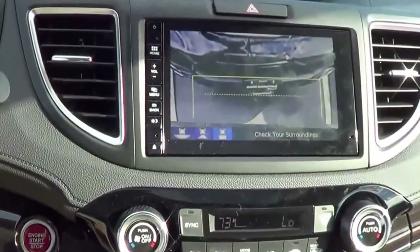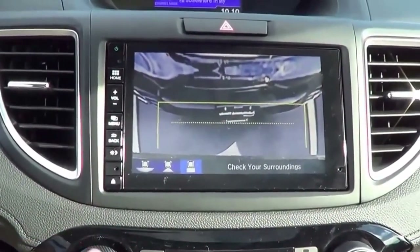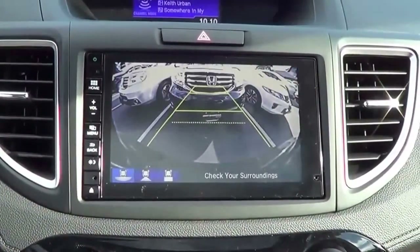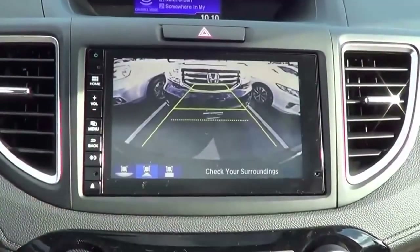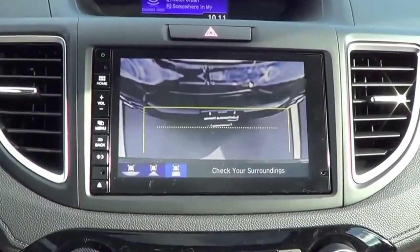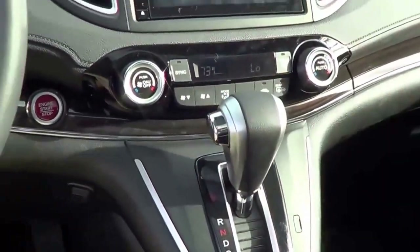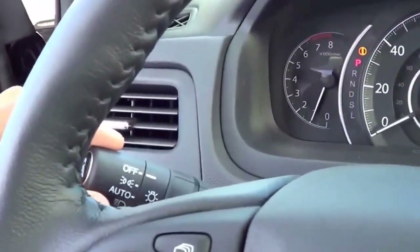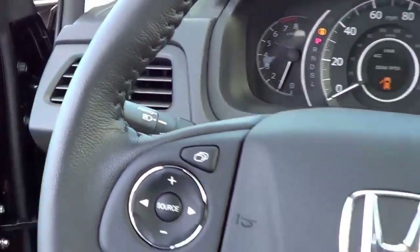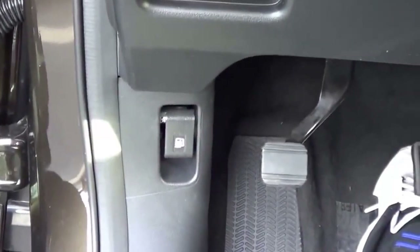Turning the vehicle into reverse displays your rear-view camera. You can change the different views of the camera — you have a wide-angle view, your normal view, and then a top-down view. Pretty neat. Going ahead and turning on the lights and the hazards too. Automatic driver's side window.